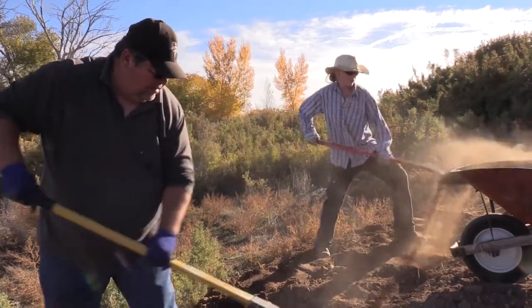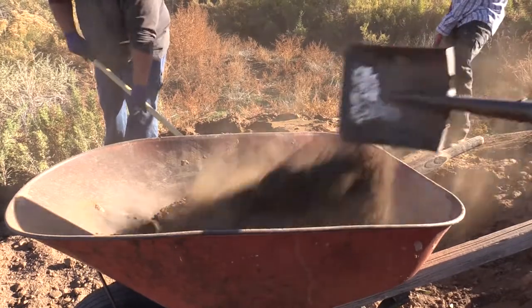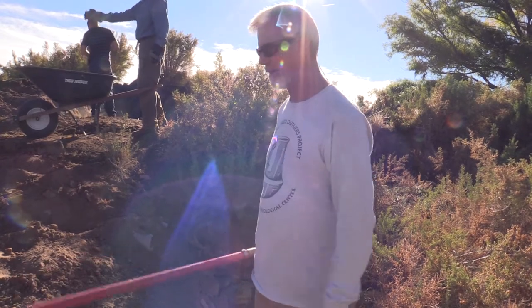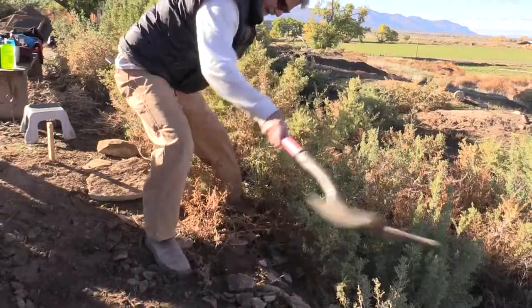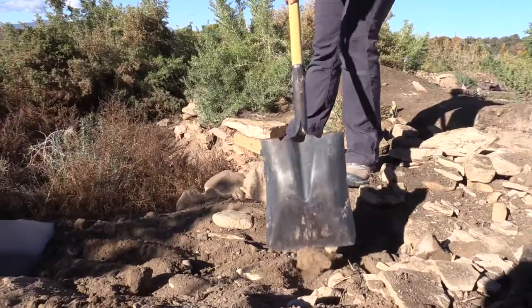We put the geocloth down in there to protect the walls, roots, and other things. If future archaeologists come back to dig the other half, they'll see the geocloth and know where we stopped. It also protects the surfaces from damage. That's what we're doing out here today — all departments from Crow Canyon came out to help. It's a team effort.